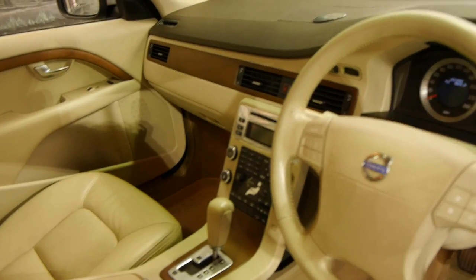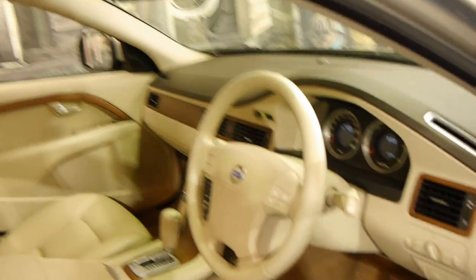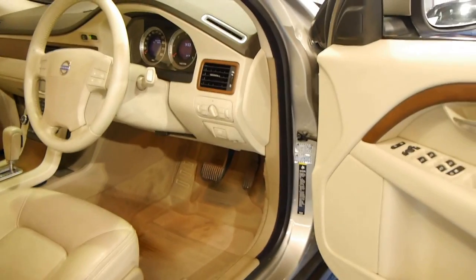Everything — dual-zone climate control, heated seats. This has two remote keys as well. The option for the Volvo rubber mats, which are great. This has memory electric seats.